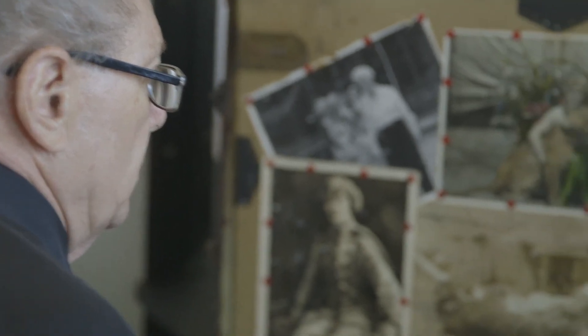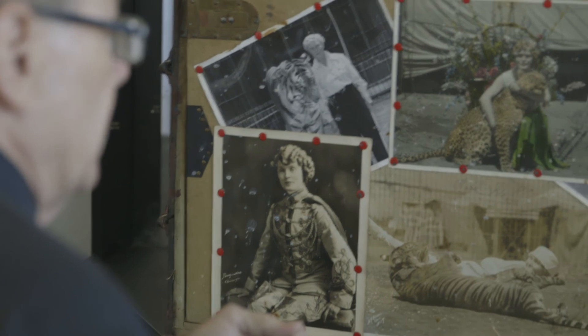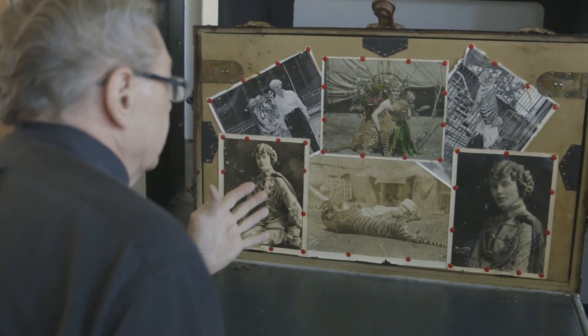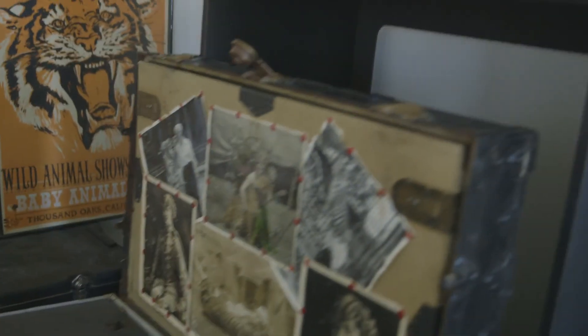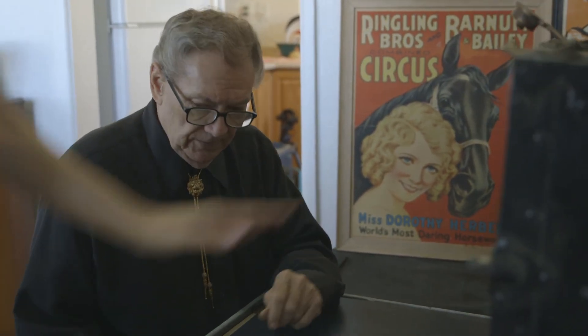There's nothing more personal, more a sense of home, than a performer's trunk in the dressing room. They each have their own photographs of their act inside the inside lid. The tradition is these must be mounted with red thumbtacks. This is just pure circus.